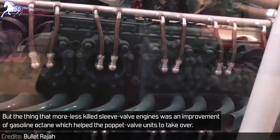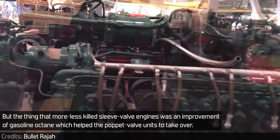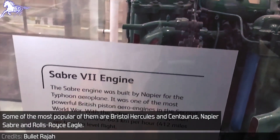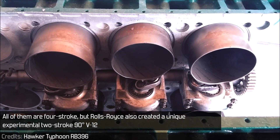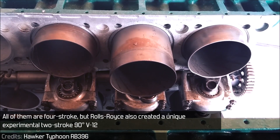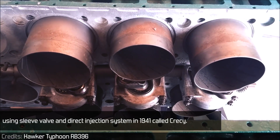But the thing that more or less killed sleeve valve engines was an improvement in gasoline octane ratings, which helped poppet valve units to take over. Some of the most popular sleeve valve engines are the Bristol Hercules and Centaurus, Napier Sabre, and Rolls-Royce Eagle. All of them are 4-stroke, but Rolls-Royce also created a unique experimental 2-stroke 90-degree V12 using a sleeve valve and direct injection system in 1941, called the Crecy.